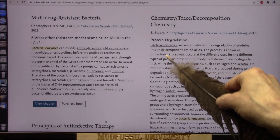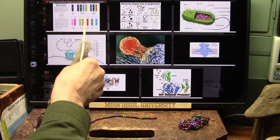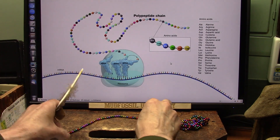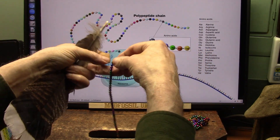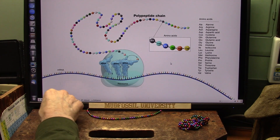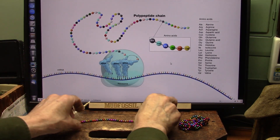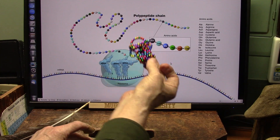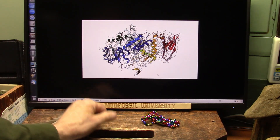Bacterial enzymes are responsible for degradation of proteins. All of these different colors represent different actual molecules. This is what a polypeptide chain looks like — it comes right out of the back of a bacteria. They squirt it out just like this: some squirt out big long ones, some shorter ones, some one or two at a time. And then they all come together, add together, and when they hit a certain number and sequence, they ball together and make an exact copy — the most unbelievably elegant molecule you could ever imagine.